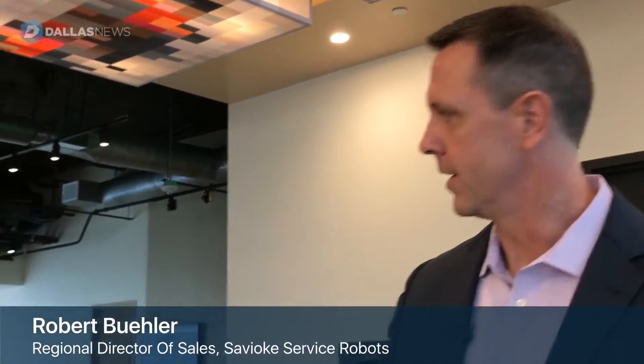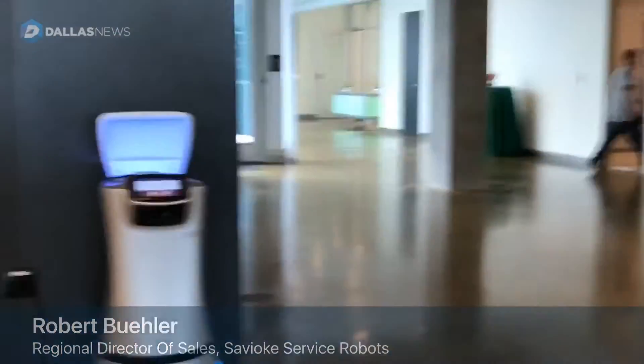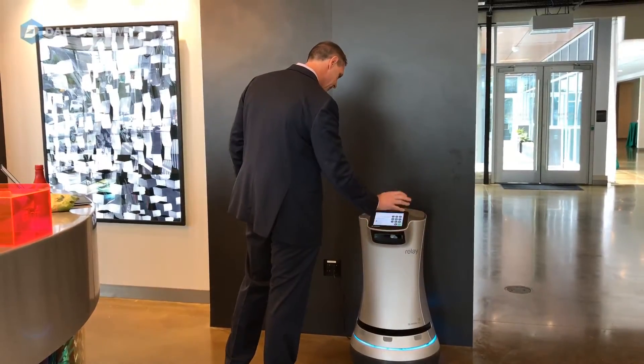This is Relay, our delivery robot. It's actually called Botler at Aloft Brand Properties, but Saviio Relay is the name of the robot.